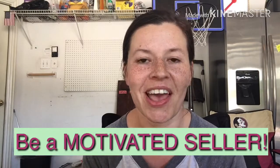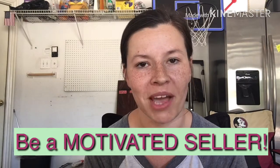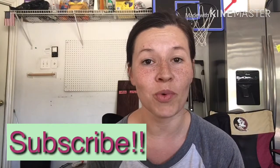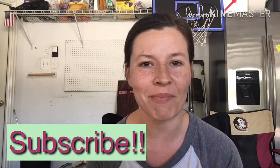My final tip for maximizing your garage sale profits is to be a motivated seller. Do not let people walk away without buying something — if they want it, negotiate. Be ready to accept offers because you don't want to bring this stuff back into your house. I hope these eight garage sale tips help you have a profitable garage sale so you can reach your financial goals a little bit faster. If you like this video, give it a thumbs up, don't forget to subscribe, and I'll see you next week with more frugal living tips and debt payoff motivation.